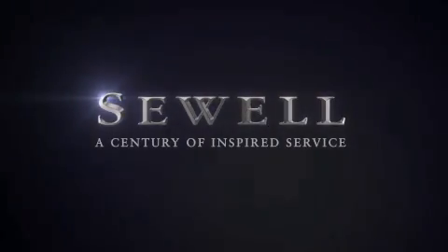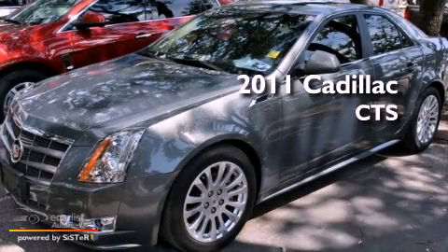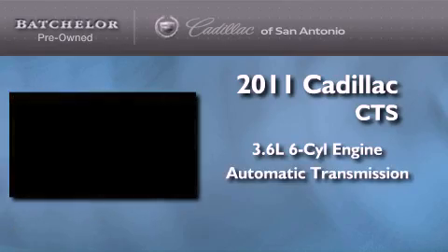Sewell, a century of inspired service. This is a certified pre-owned 2011 Cadillac CTS. It features a 3.6 liter 6-cylinder engine and an automatic transmission.